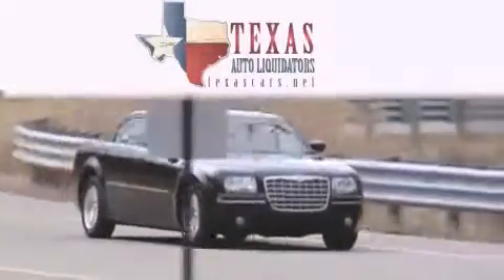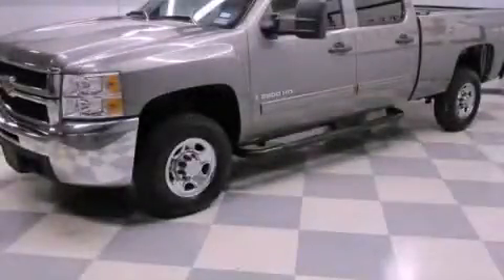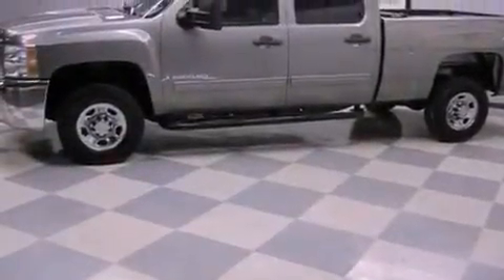Another fine vehicle offered by Texas Auto Liquidators. This is a 2009 Chevrolet Silverado 2500. It has the power to move what you need and the look too. It has a 6.6 liter 8-cylinder engine, an automatic transmission, and 4-wheel drive.